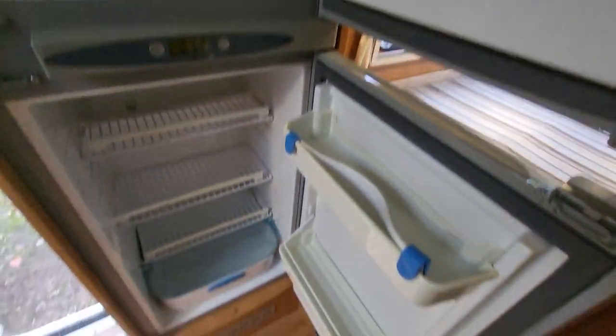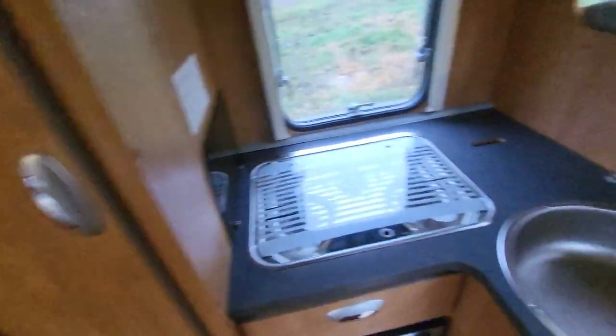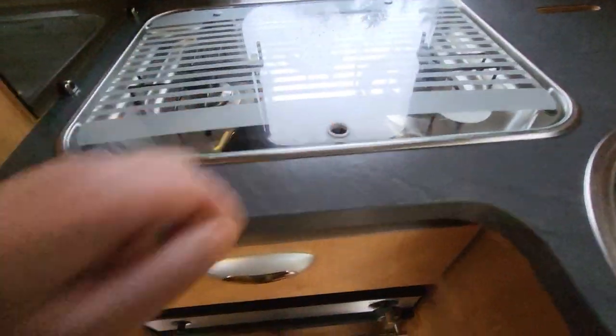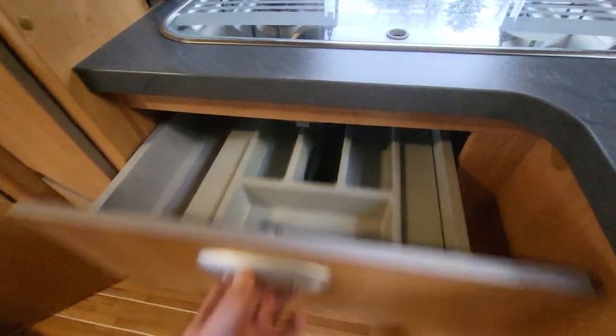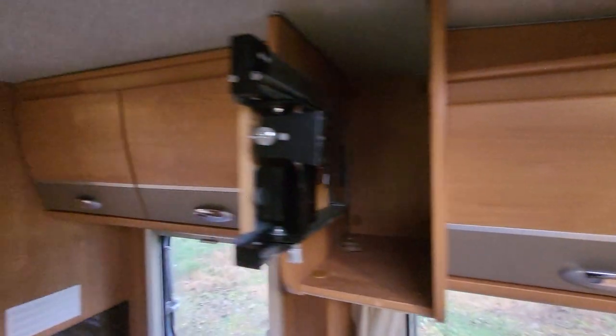Everything is nice and neat and tidy. As we go into the kitchen area we've got a large three-way fridge with a separate freezer compartment. Spinning round, we've got your kitchen sink, three gas burners, and down here we have an oven and grill combi. There's a nice storage option there as well. We've got a large wardrobe here, and they have installed a microwave over here. There's also a TV bracket for you.